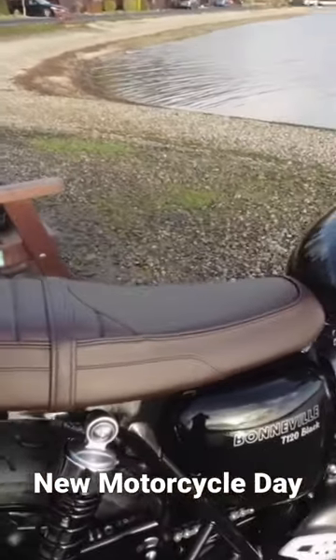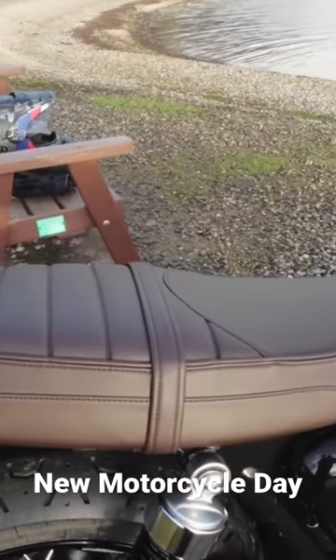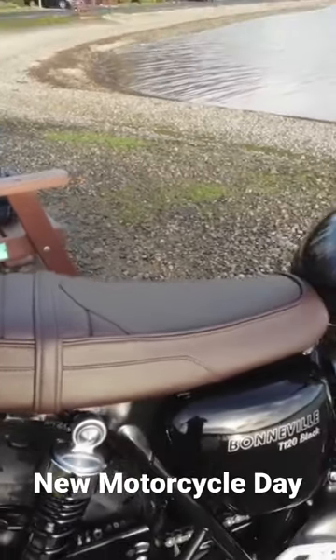This one comes with a brown seat, which I quite like. It's not a light brown, it's quite a dark brown.